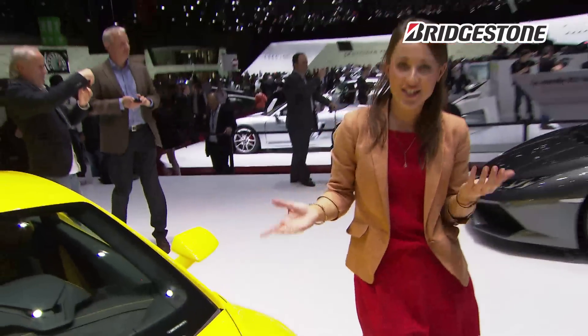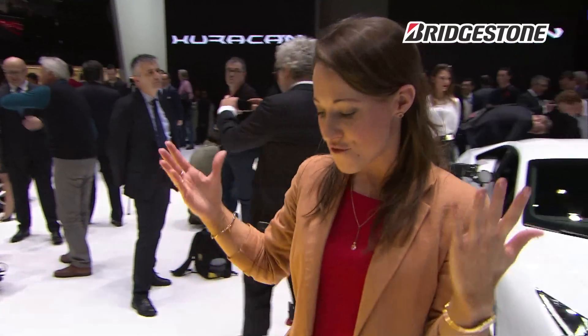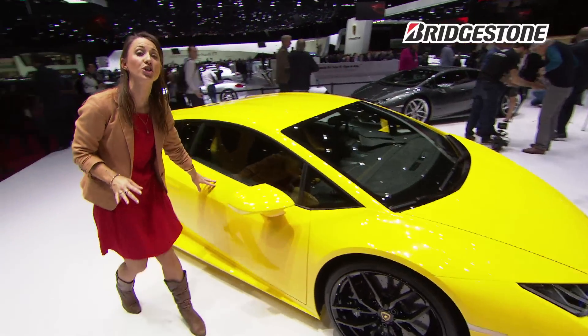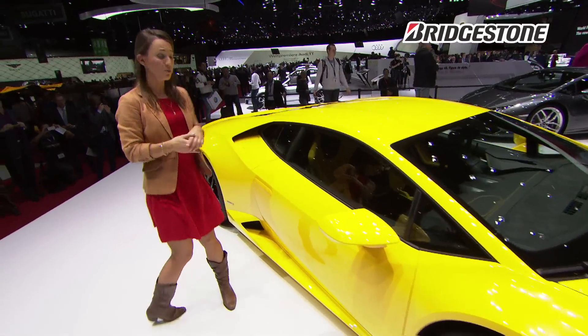This is the very latest offering from Lamborghini. It's called the Huracan and it replaces the Gallardo. It's very obviously a Lamborghini from its styling; however, it's a little bit more pure so it should have a wider appeal.